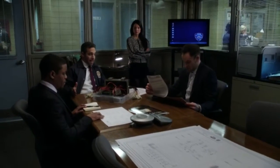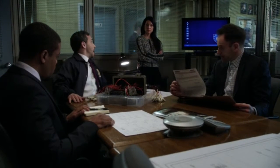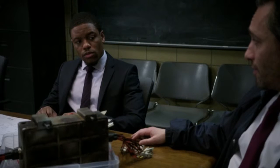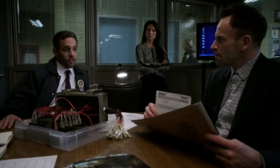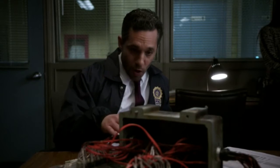Parts of it were pretty badly fused, but we were able to forensically reconstruct most of the circuitry. It doesn't look like it was meant to transmit anything anywhere. It doesn't store anything, it doesn't reroute anything, it doesn't change anything. It's just a maze of circuits — data goes in one end and comes out the other. That's it.